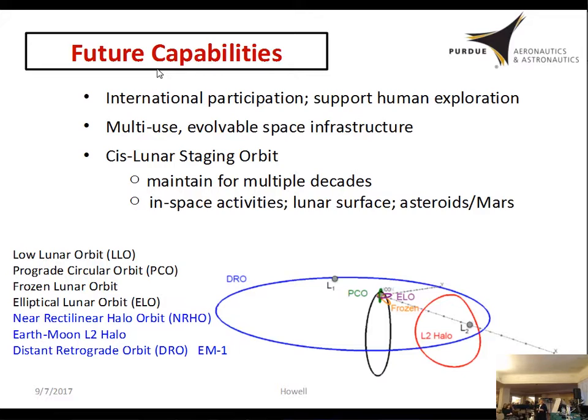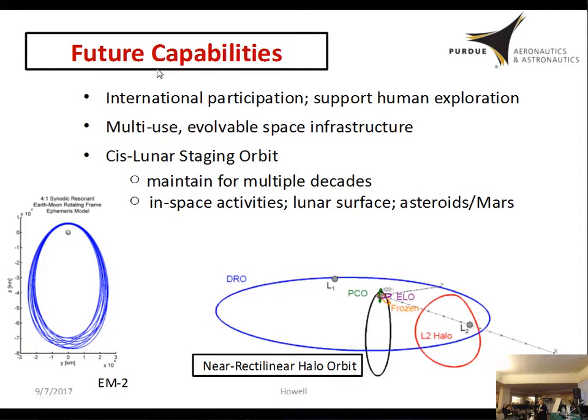The orbit chosen for the staging orbit is the near rectilinear halo orbit. They looked at a regular L2 halo, but focused on — and what they're working on right now — is the near rectilinear halo. The next mission to follow on is EM-2, scheduled for the 2021–22 timeframe. Humans won't go directly into the NRHO — EM-2 will take humans on a different orbit around the Moon, but another device will go into the near rectilinear halo to test it and put a propulsion unit there for humans on EM-3, which is the mission later in the 2020s that's supposed to take humans there.